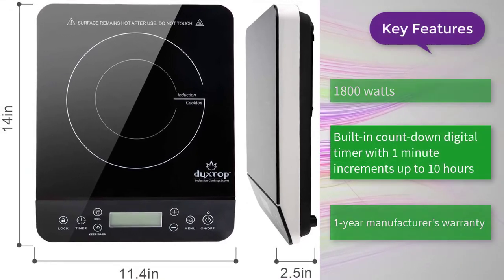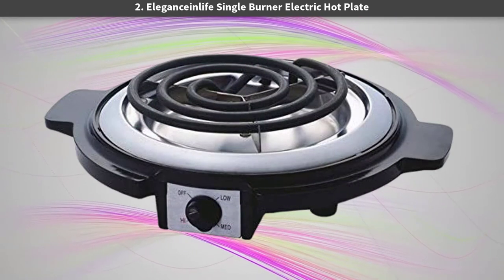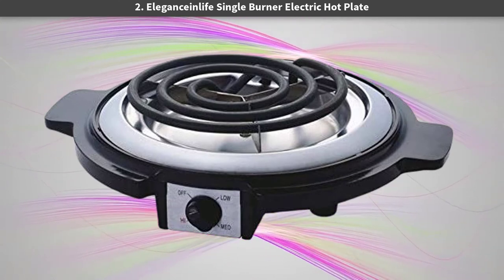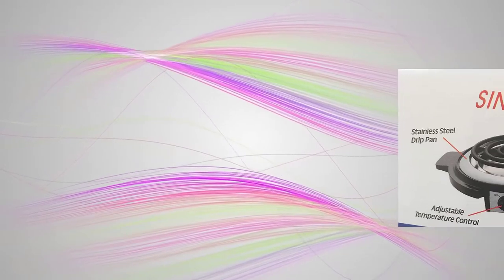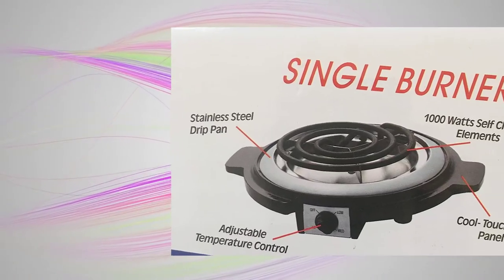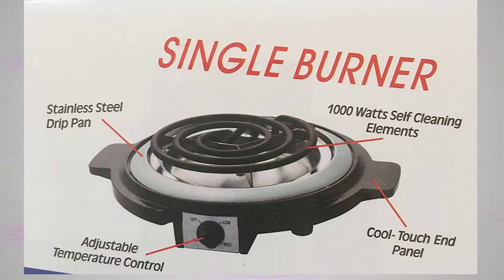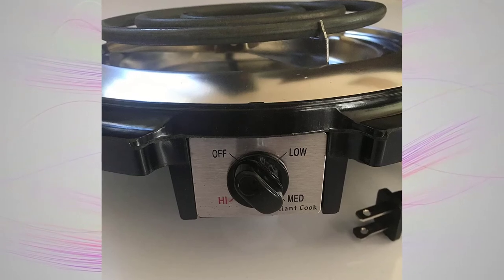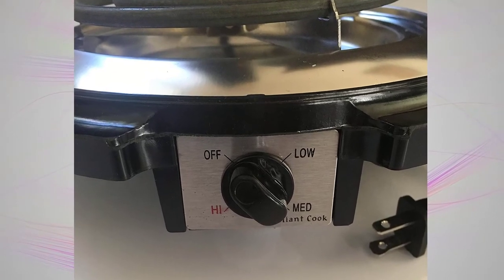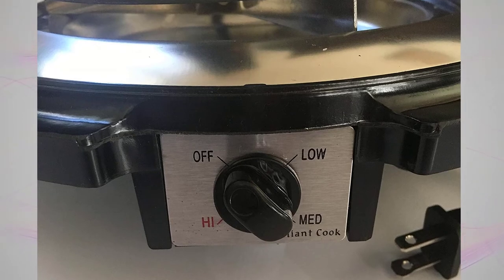Number two: the Elegance in Life single burner electric hot plate. This single burner electric hot plate from Elegance in Life is made for anything from cooking at the office to adding an extra burner in the kitchen, to glamping in the camper, and even cooking outdoors. We appreciate the cool-touch end panels, which keep the hot plate safe and comfortable to touch and reposition even when in use. The slim, space-saving design is a definite plus.